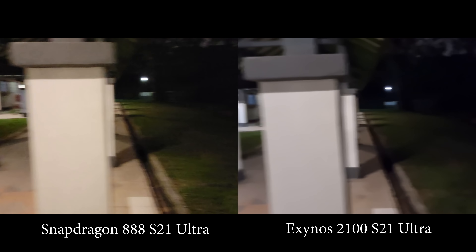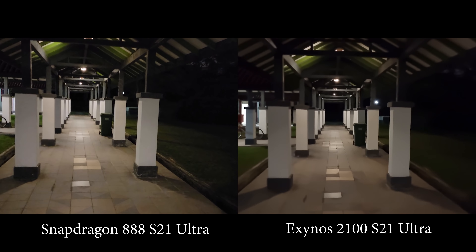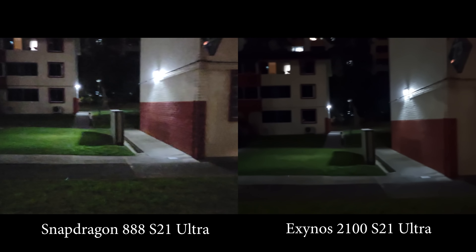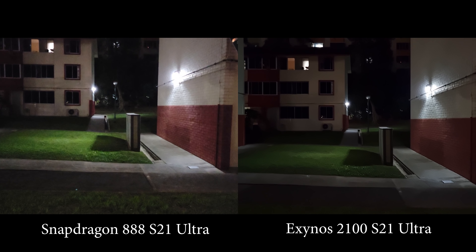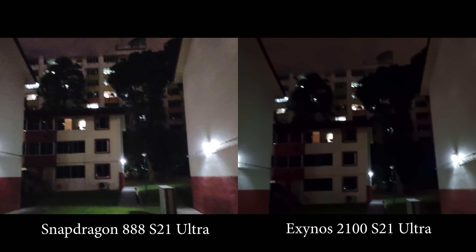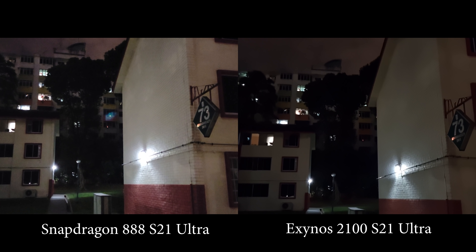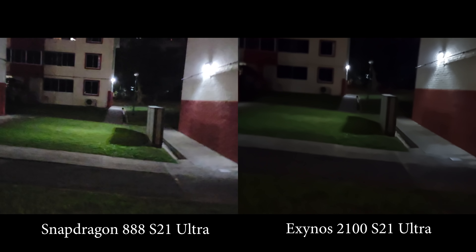By the way, I'm now on the main lens. They are using exactly the same sensor, so all the image quality difference has to come from the SoC — basically the chipset. If you look at the wall of the building, there's just much more detail on the Snapdragon. Let's go to darker areas.